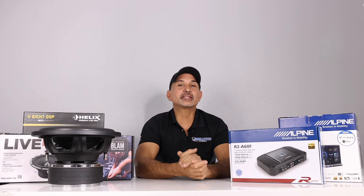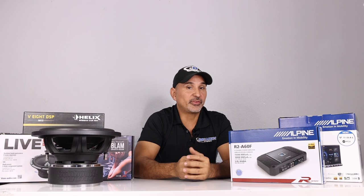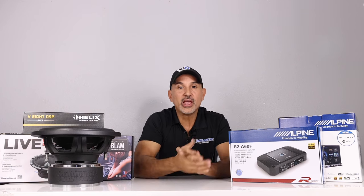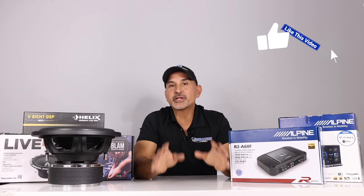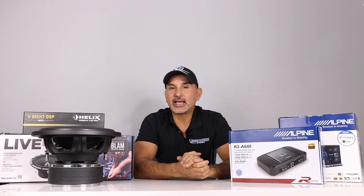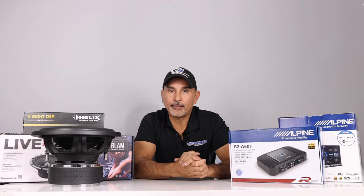These are our picks for 2023 based on what we offer, our experience, and customer feedback. If you have top picks of your own, leave them in the comments below — we love to hear them. Thanks for watching and supporting our channel throughout 2023. My name is Josh, with Breaker Stereo and Performance. Thanks for watching and we'll see you next time.